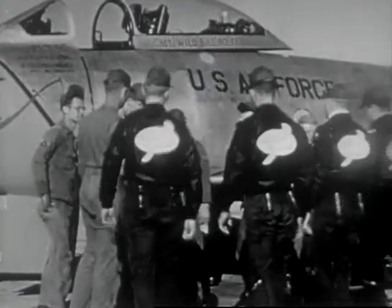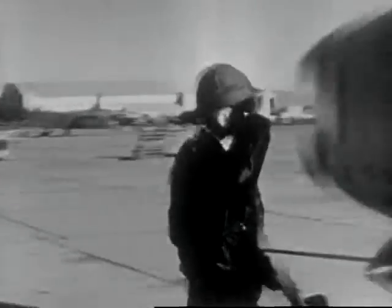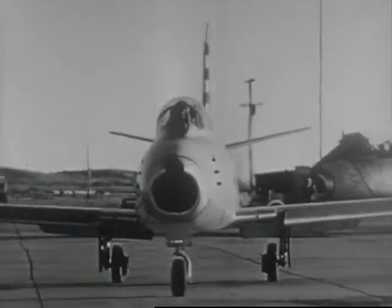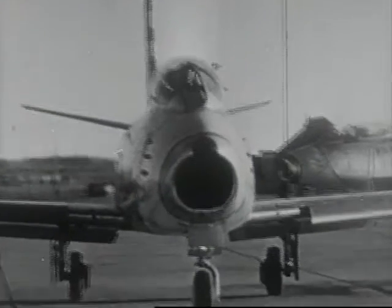They're led by Major Gordon — there he goes, walking out to his airplane. He's the commanding officer of one of my fighter interceptor squadrons. Those four young men are fine gentlemen — they're all master pilots. There goes Major Gordon, heading his F-86E down the runway. There they go — they've taken off now, and it's a mighty fine sight.